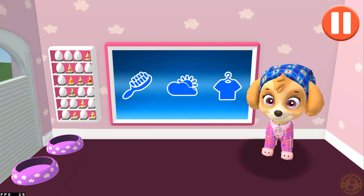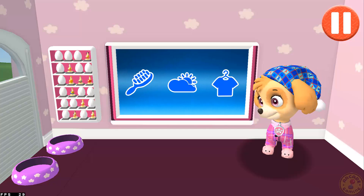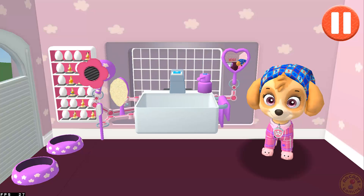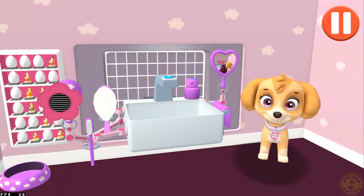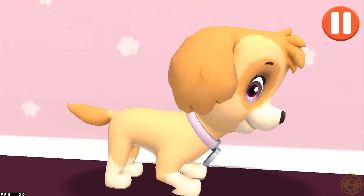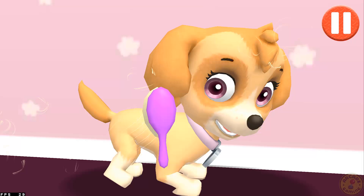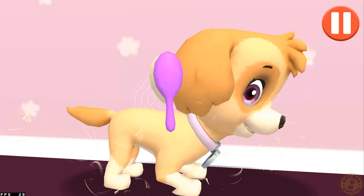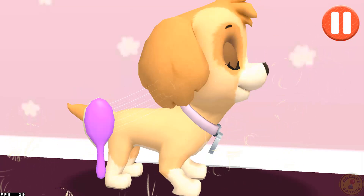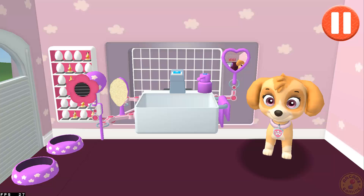This pup needs a good brushing — tap the picture of the hairbrush. Tap the hairbrush by the sink to begin brushing the pup's hair. Tap and drag the brush over the pup's messy hair. That's some good grooming! I look terrific!